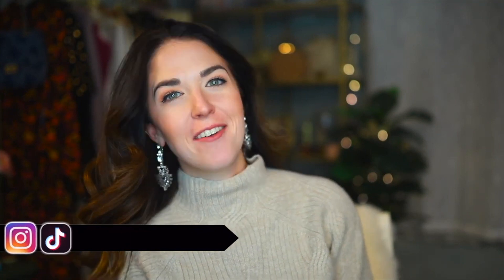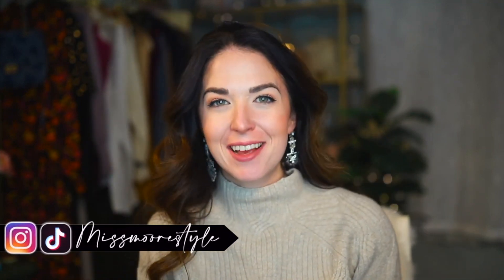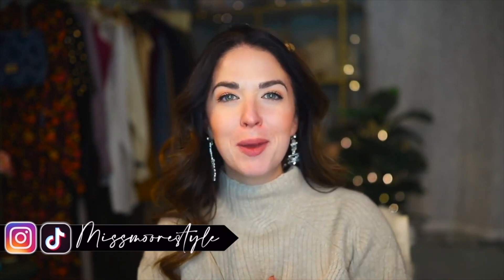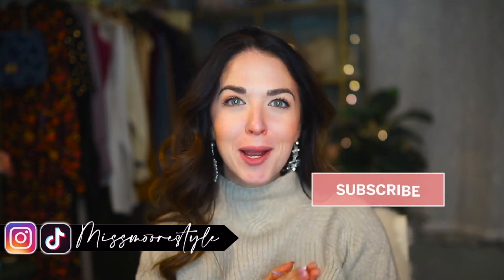Hello everyone, welcome back to my channel. My name is Jessica of the blog Miss More Style, and here on YouTube I make videos about affordable fashion, beauty, lifestyle, and travel. So if you love to live your most stylish and chic life without breaking the bank, this is definitely the channel that you want to be subscribed to.